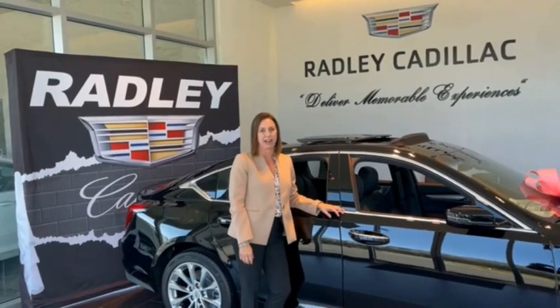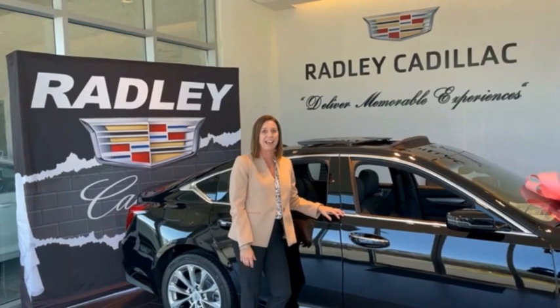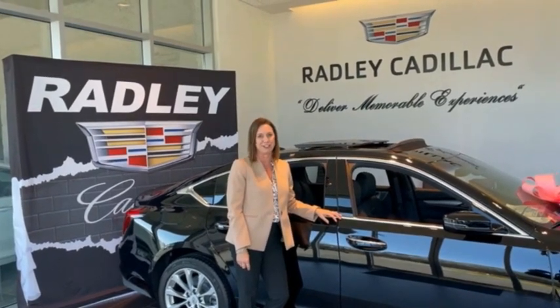I'm Michelle Radley, Dealer Principal at Radley Cadillac. I'd like to personally invite you to come see what Radley has to offer and let us deliver a memorable experience to you.